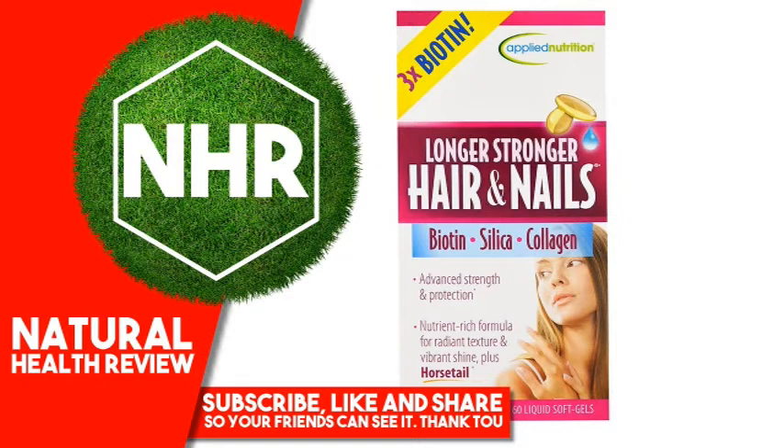Combat the Signs of Aging. Over time, the cumulative effects from sun exposure, environmental pollution, dehydration and poor dietary choices can wreak havoc on the body and its overall appearance. Taking proactive measures with Longer Stronger Hair and Nails to counter these damaging effects can not only improve the way you look, but also enhance the way you feel. It's never too late to restore that youthful vitality.